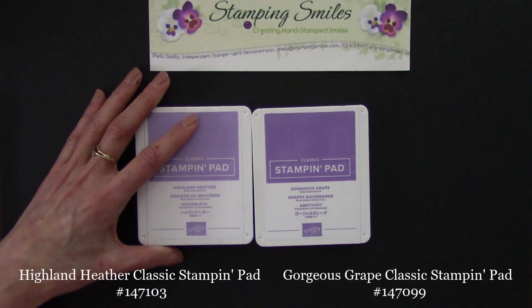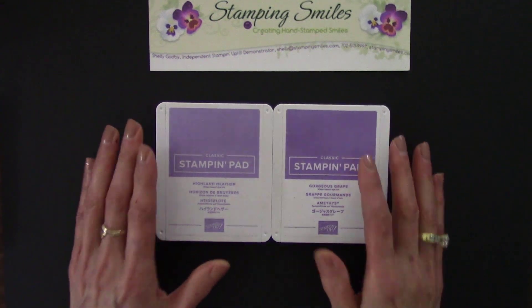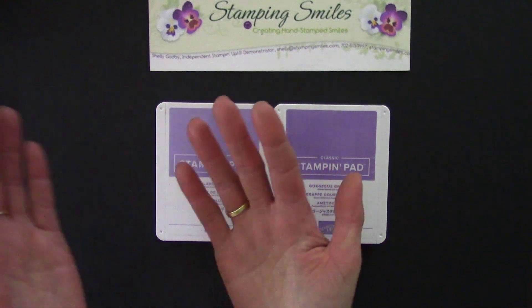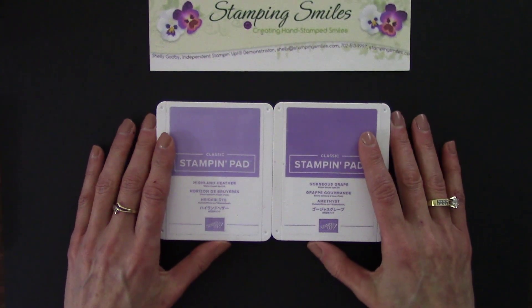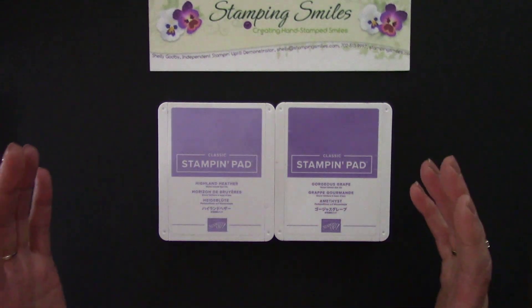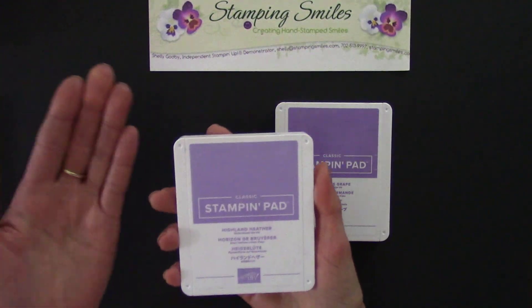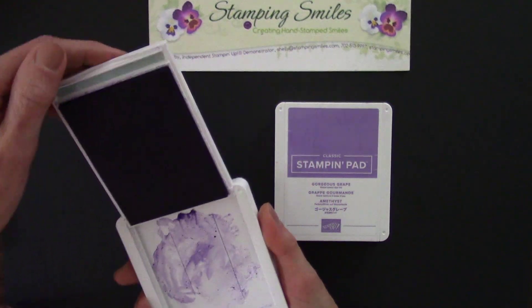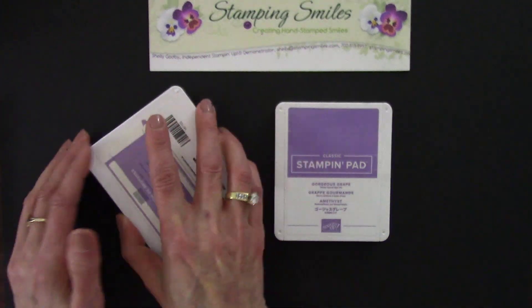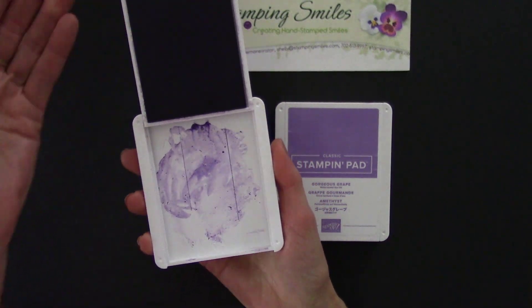Oh my goodness, I just love the Stampin' Up! ink pads. Have they changed over the 20 years! When I started, they were a flip pad — hinged and you opened it up, so the lid was kind of in the way when you tried to ink up a larger stamp. Then Stampin' Up! came up with their own design. This is a second rendition, but love them — they got 30% bigger and the lid was out of your way.